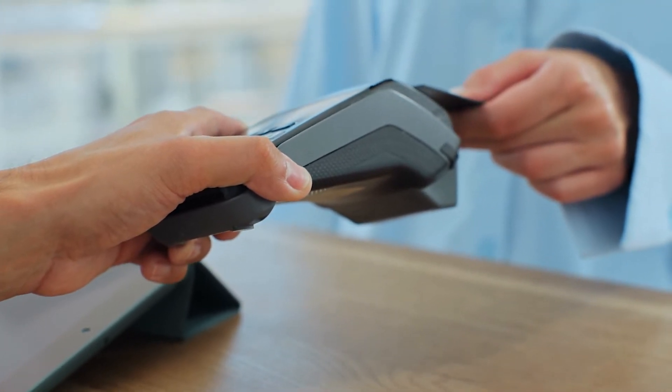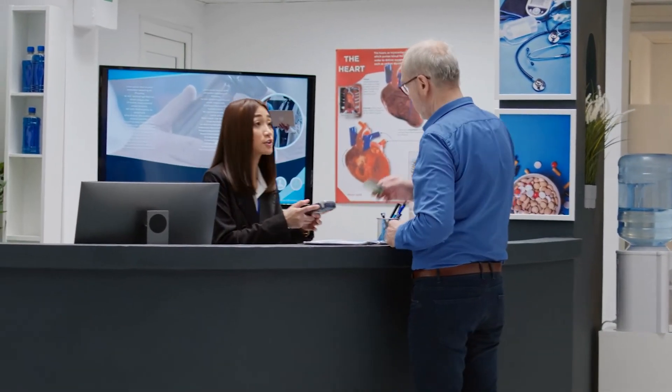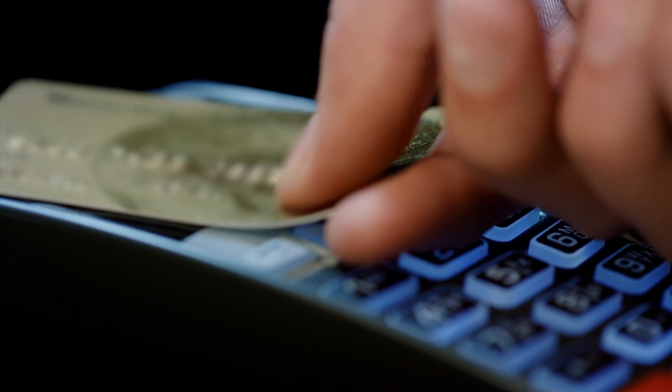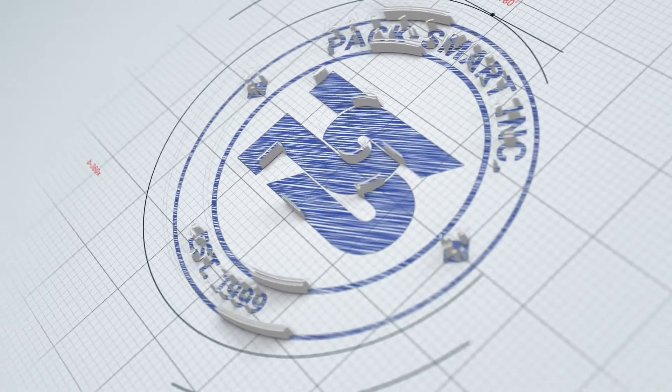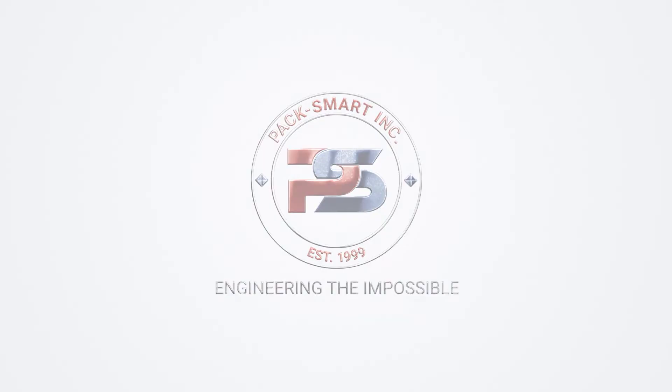From conceptual ideas to fully tested and qualified solutions within 14 weeks or less — let PacSmart deliver industry-leading customer experiences by innovating your card personalization program. PacSmart: engineering the impossible.